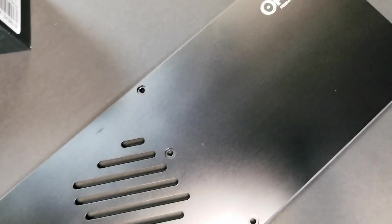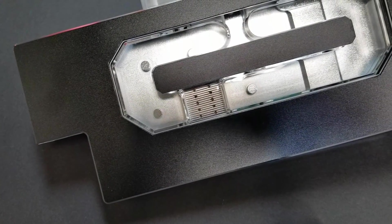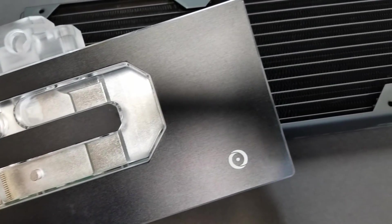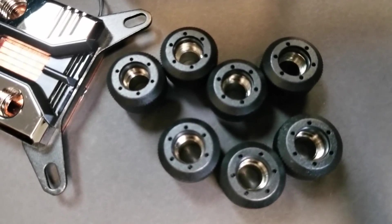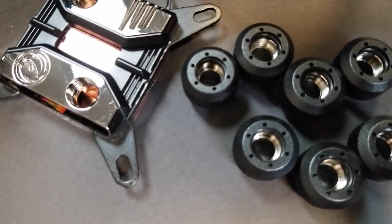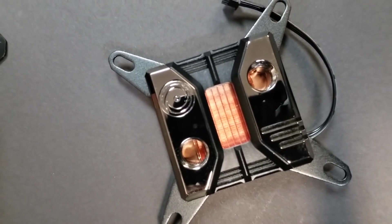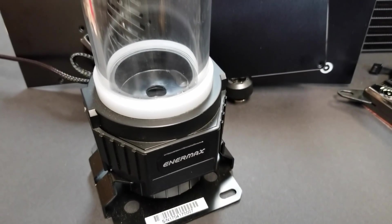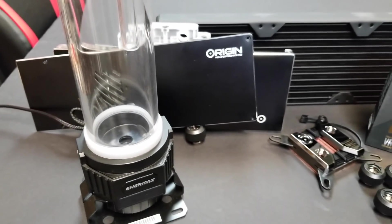As for our cooling system, we have our own custom made CPU and GPU water blocks from Swift Tech. The CPU water block is milled out of aluminum with a copper plate, and the GPU water blocks are milled out of aluminum as well. For the tubing and fittings, we're using Primo Chill Rigid PETG tubing and Revolver SX fittings. The reservoir and pump come from Enermax with their Neo Changer RGB LED Reservoir and Pump Kit at 300 milliliters for added lighting with our cooling.